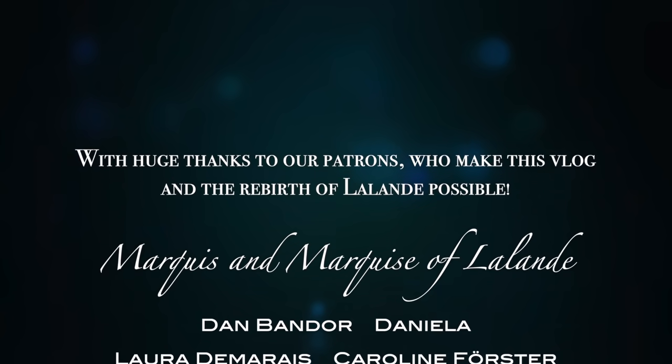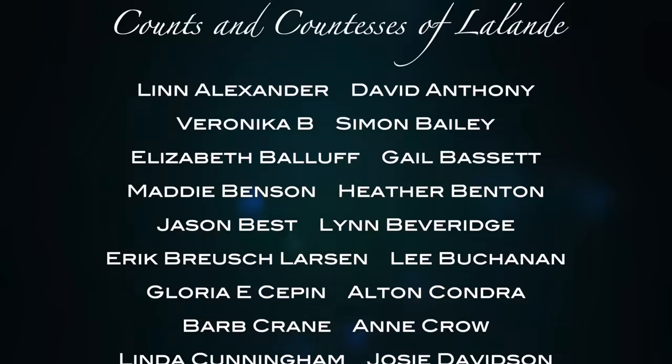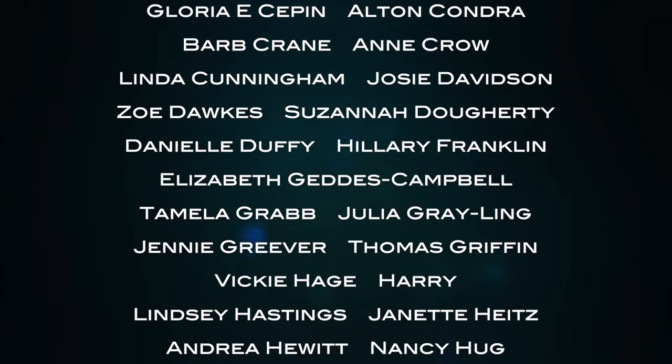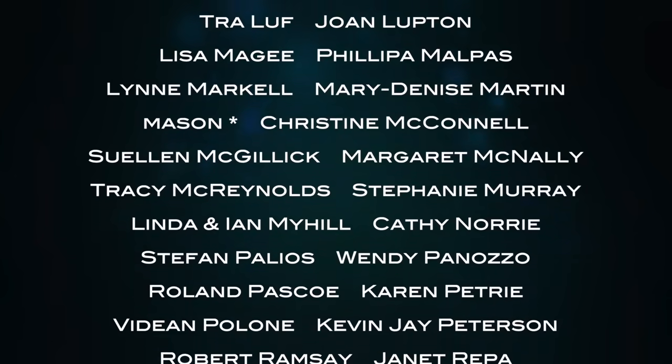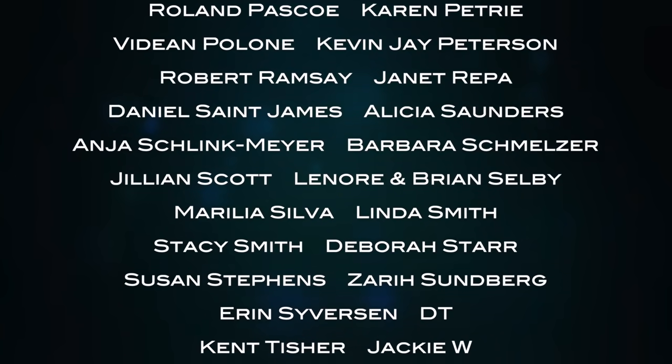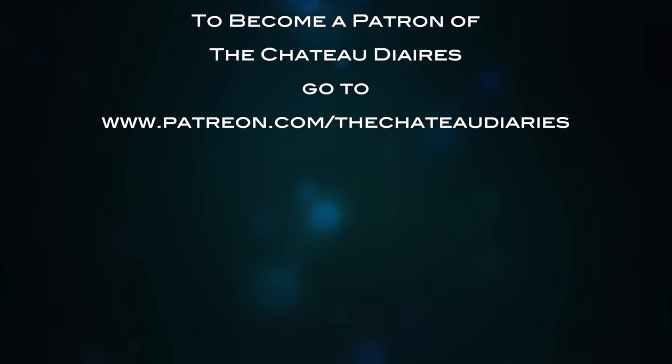A huge thank you to all of our patrons at Leland who are making this vlog possible, especially our marquis and marquise of Leland: Dan Bander, Daniela, Laura DiMare, Caroline Forster, Brenda Gibbons, Lorca Hutikova, Jaycea Ward, Maureen Palmer, Kaleen Troyer, Brian Woodward, and David Young. And thank you to all of you.